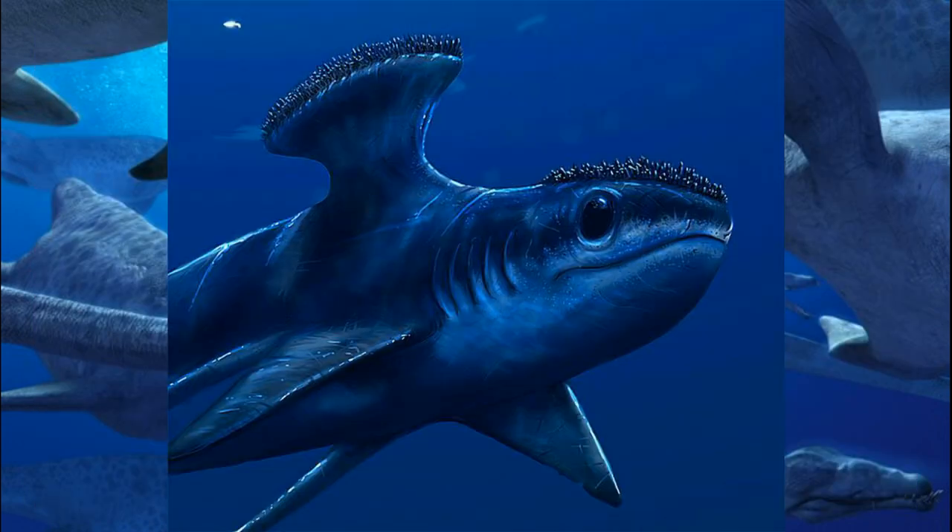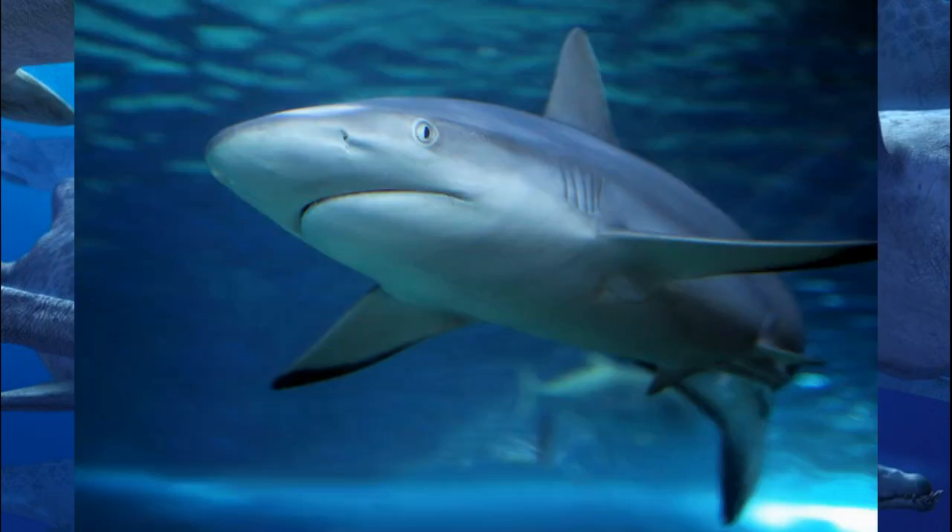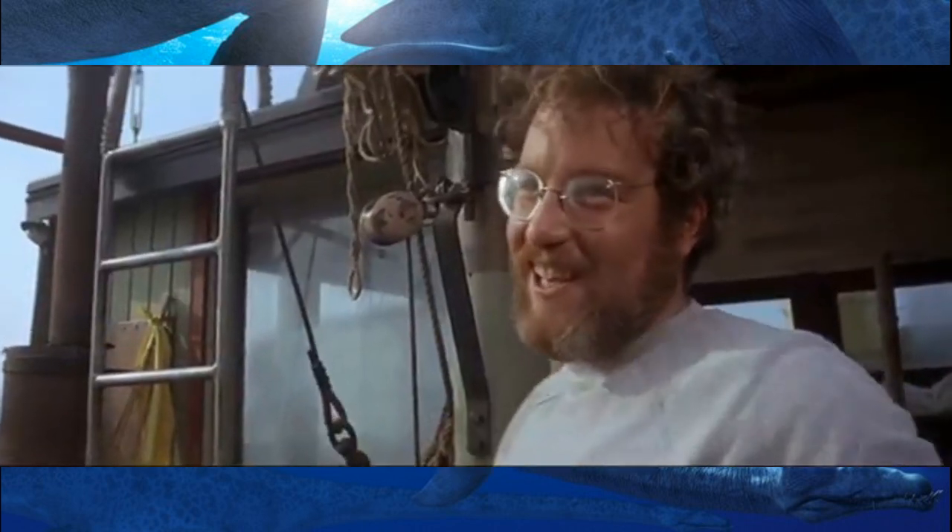Another shark that makes an appearance is the Stethacanthus, which appeared in the Devonian. Nigel Marvin and the narrator called this weird fish a primitive shark, when in actuality they weren't real sharks at all. Cartilaginous fish, yes — but sharks, no.